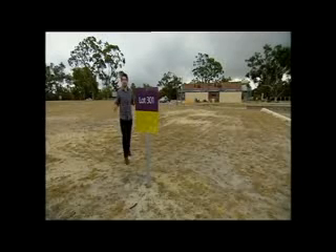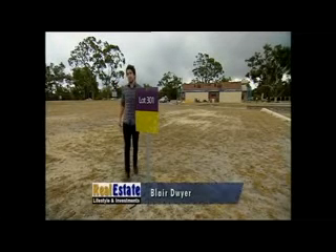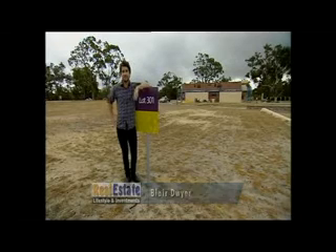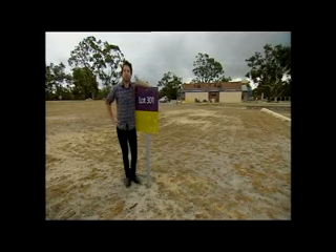Are you tired of being told there's nowhere to build near the city? What if I told you there's a brand new development just a stone's throw away from the city and the surf? Your dreams can become reality here at Churchlands Green.